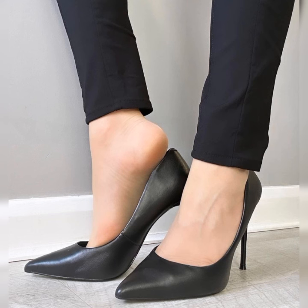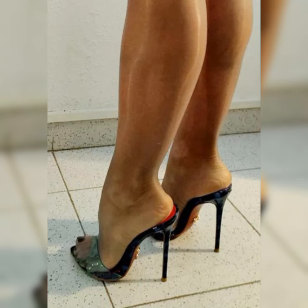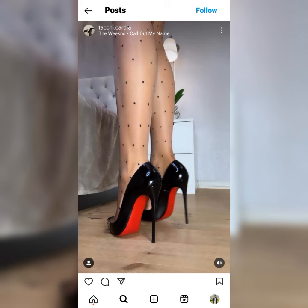Stylish bucks are the perfect blend of comfort and fashion. With their classic lace-up design and timeless appeal, they are a must-have addition to any fashion-forward woman's wardrobe.